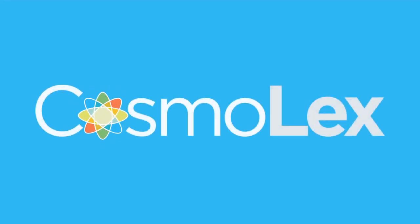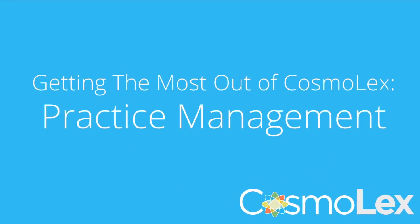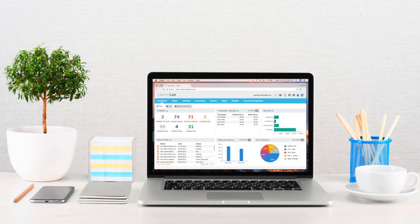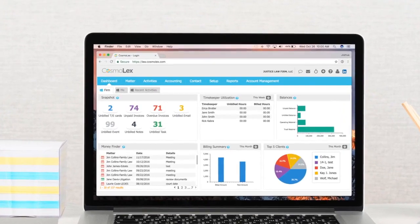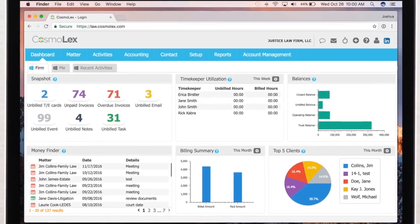Whether you're a solo attorney or part of a larger law firm, Cosmolex is the only web-based legal practice management system that gives you all the tools you need to run your practice. With built-in billing, accounting, and practice management tools, you can simplify the way you manage your firm, all without the need for complicated third-party integrations or separate accounting software.